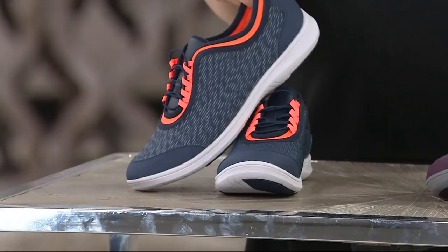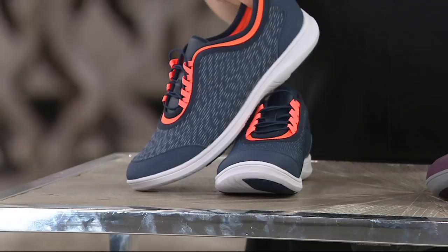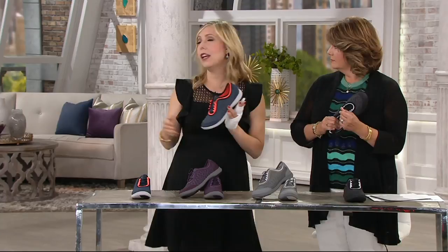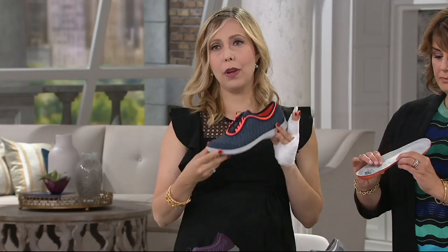Wrap it up with a bow, I'll take it. Athleisure is still so prevalent, but it's more feminine now. No one's going to confuse you with going to the gym. This is really more of an active shoe for sure, but still so incredibly stylish and light.